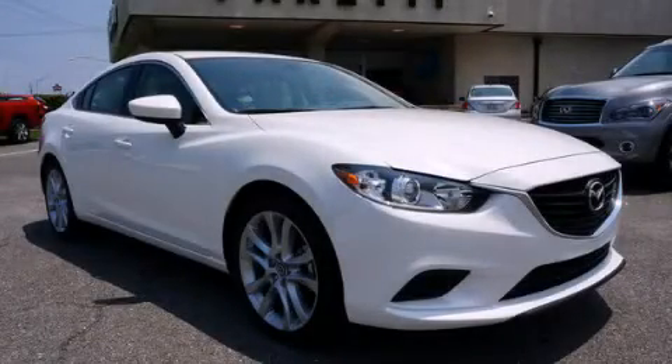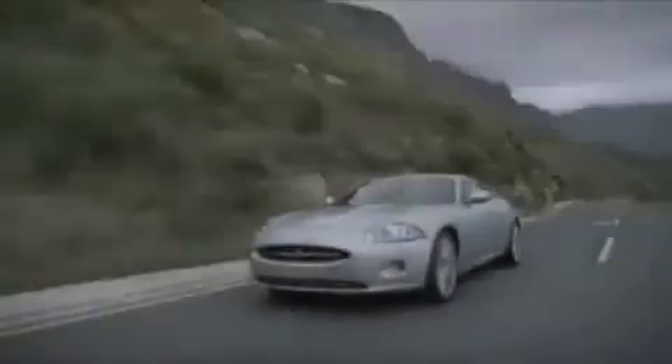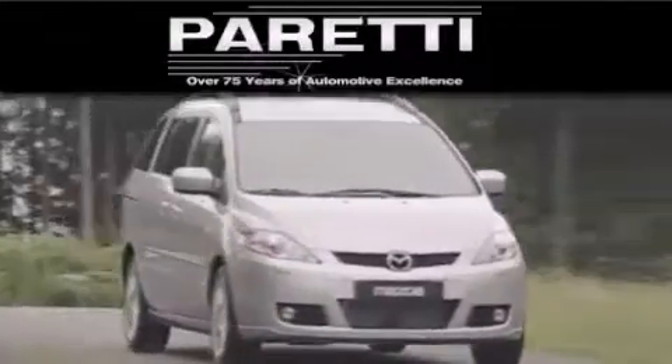Please call today to reserve this vehicle for a test drive. The Peretti family of dealerships has been in business for over 75 years. We are a fourth generation dealer and we have two locations to better serve you.